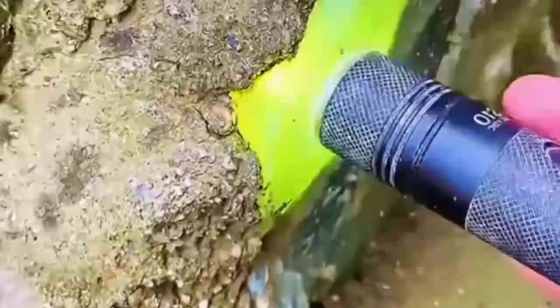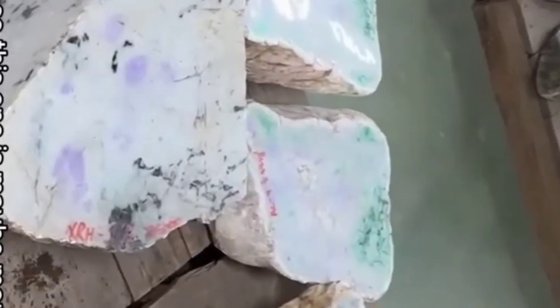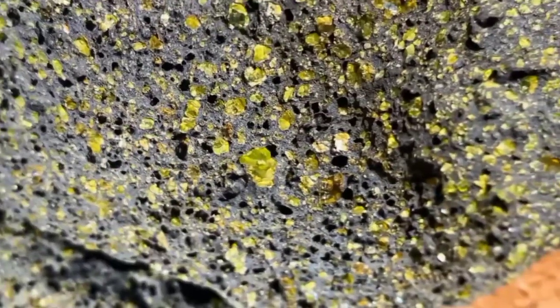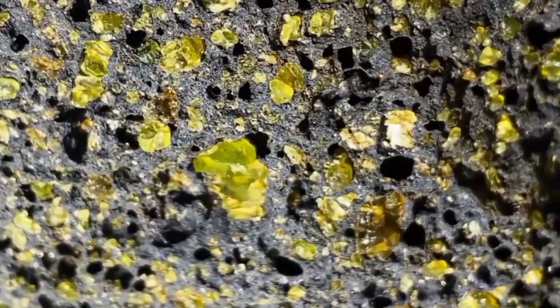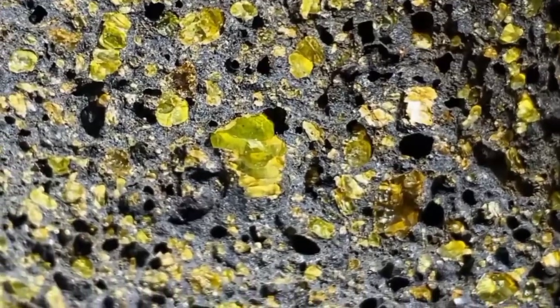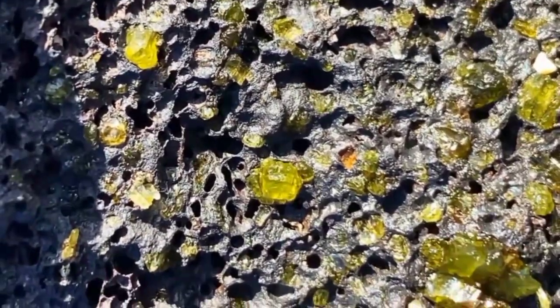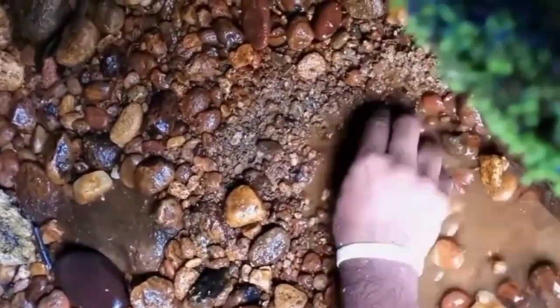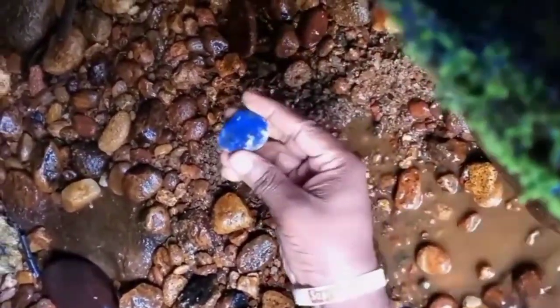Then there's jade, often green but sometimes white or even lavender. It forms in high-pressure zones, like where tectonic plates collide. In volcanic regions, you might stumble upon peridot, a gem born from molten lava itself. Ancient Hawaiians believed it was the tears of Pele, the volcano goddess. And if you're truly lucky, a glint of blue in river gravel might reveal a sapphire, or even a diamond, the hardest substance on Earth.